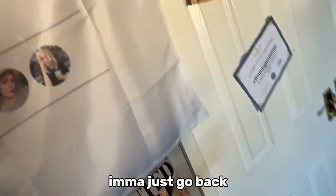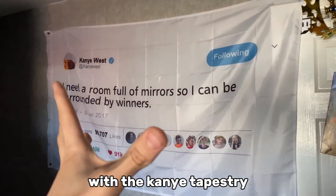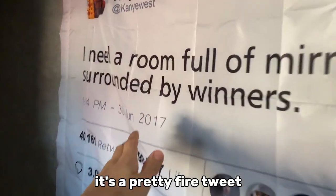Then you see the spin wheel — I need to start using that more. Then as we start closing the door, if you look to the left, I'm gonna go back a bit. You can see my whole background. So we start with the Kanye tapestry. It's a pretty fire tweet: 'I need a room full of mirrors so I could be surrounded by winners.'